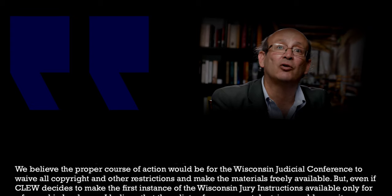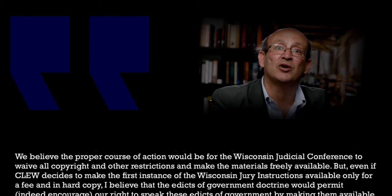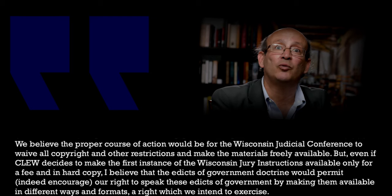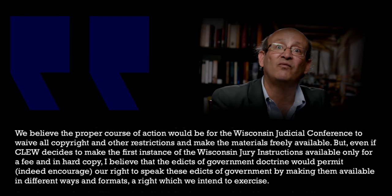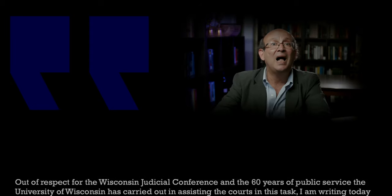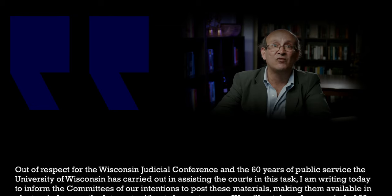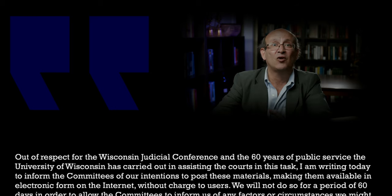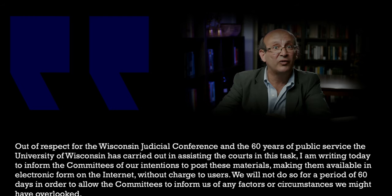We believe the proper course of action would be for the Wisconsin Judicial Conference to waive all copyright and other restrictions and make the materials freely available. But even if the law school decides to make the first instance of the Wisconsin jury instructions available only for a fee and in hard copy, I believe the edicts of government doctrine would permit — indeed encourage — our right to speak these edicts of government by making them available in different ways and formats, a right which we intend to exercise.